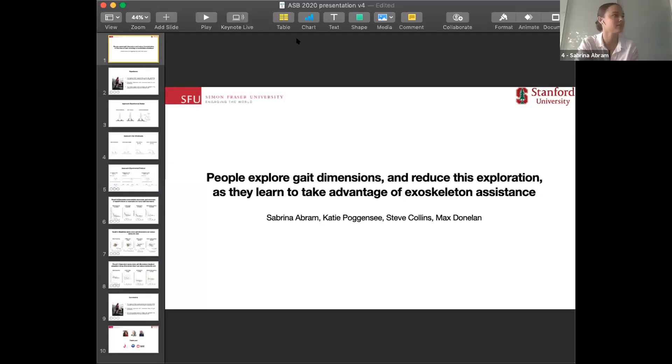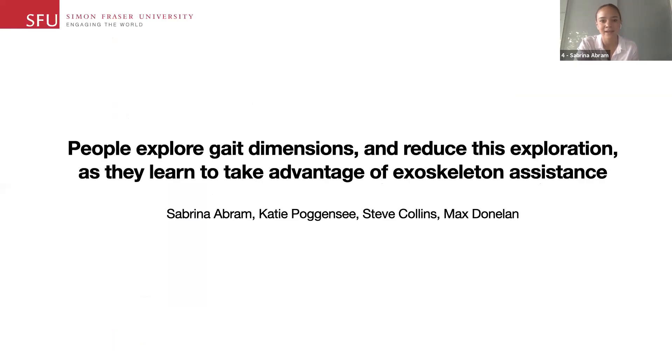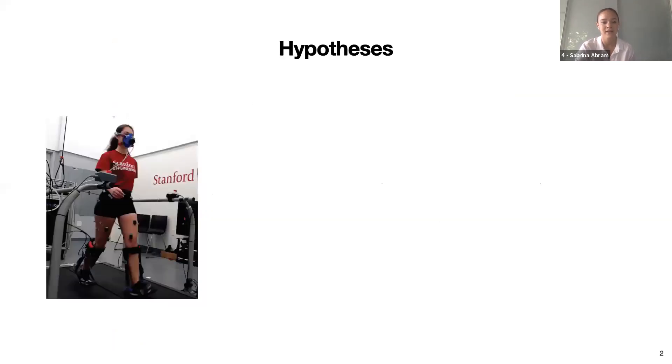My name is Sabrina Abram. Today I'll be talking about how healthy individuals learn to take advantage of ankle exoskeleton assistance and reduce their metabolic cost of walking. Katie Palkensee presented yesterday on her study comparing the benefits of training with a customization protocol versus repeated exposure to a good generic assistance pattern. She found that with training over multiple days, participants learned to reduce their metabolic costs by large amounts with both customized and generic assistance. We performed a post-hoc analysis to determine how the nervous system learns to take advantage of the generic assistance, which is particularly interesting as it is not customized to the user and yet they can still achieve large energy savings.